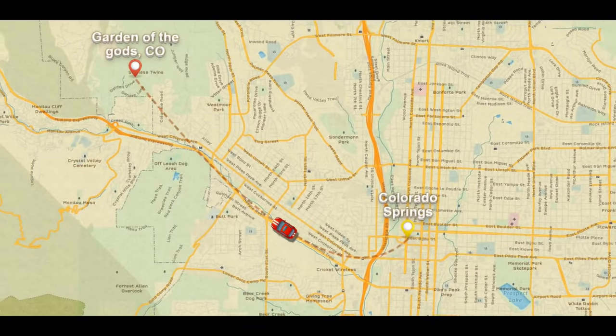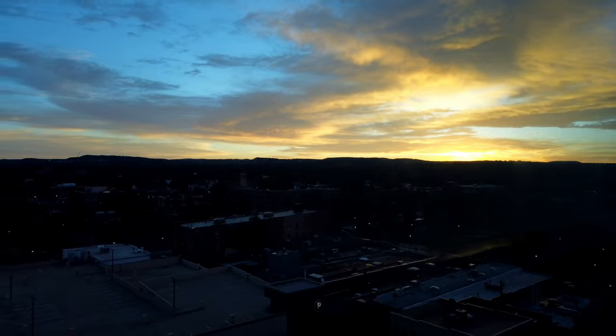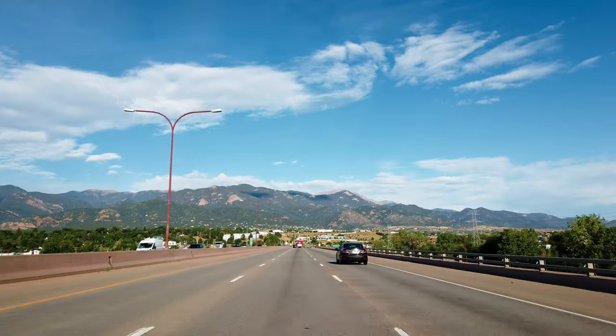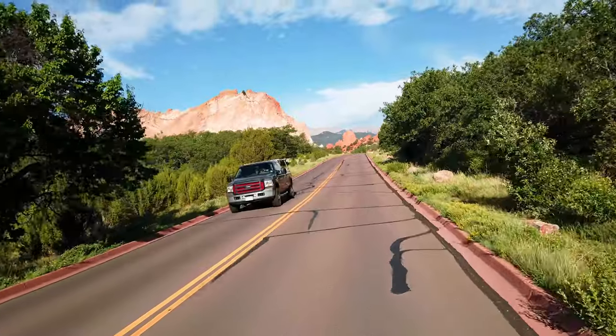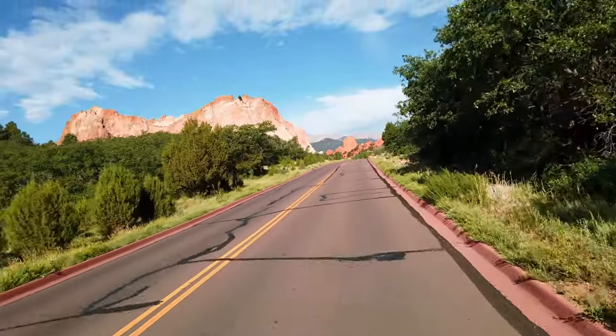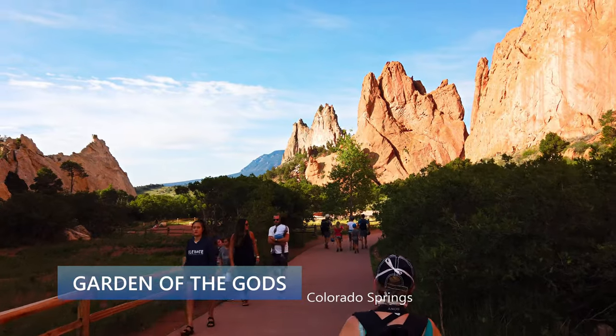We start our day with a short drive to Garden of the Gods in Colorado Springs. Garden of the Gods is a national natural landmark in Colorado Springs that is popular for hiking, rock climbing, mountain biking, or just enjoying a nice walk through its impressive rock formations.